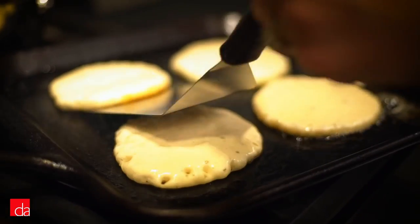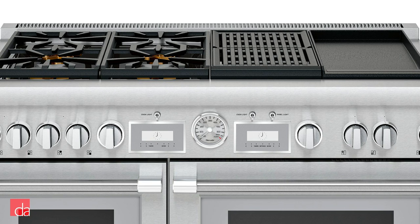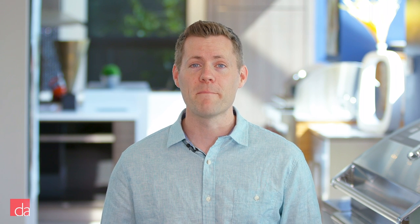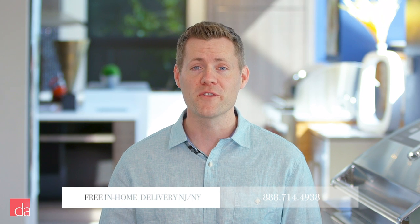Love doing both? You can easily choose between the griddle and grill on the 48- or 60-inch models while still having at least 2-4 standard burners available. We hope this video has given you a starting point when it comes to selecting the best Thermador range for your home or apartment. For more information, a visit to one of our stores is well worth your time.